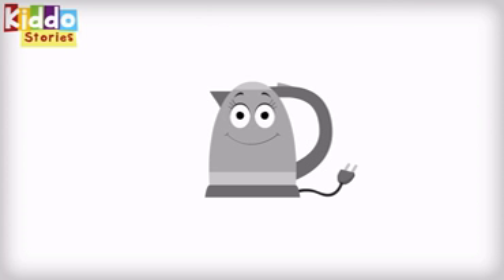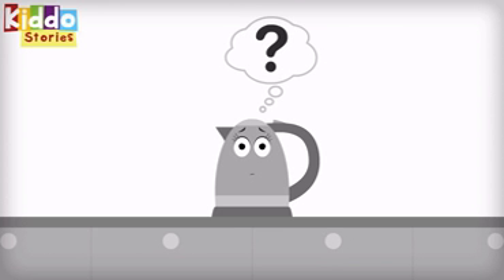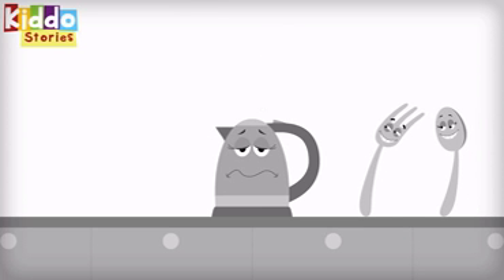She is looking forward to meeting her new friends in the kitchen. It is a bit puzzling, though, that Kelly does not get a very warm welcome when she lands on the kitchen worktop. The spoon and fork families, who are all silver, giggle when they pass her by.